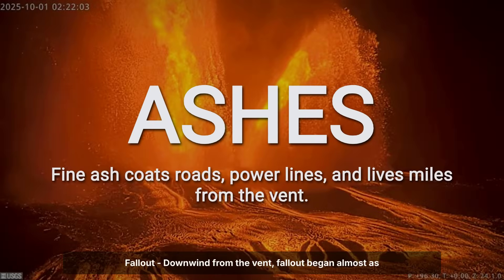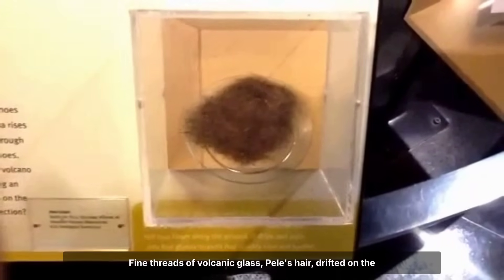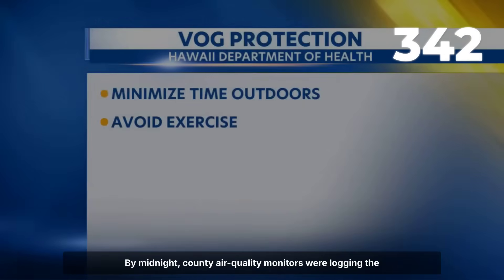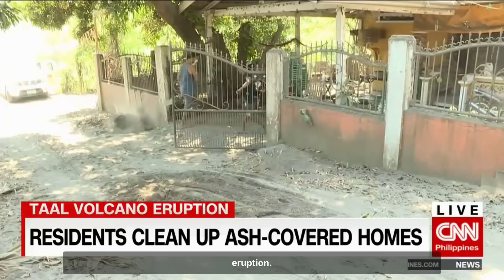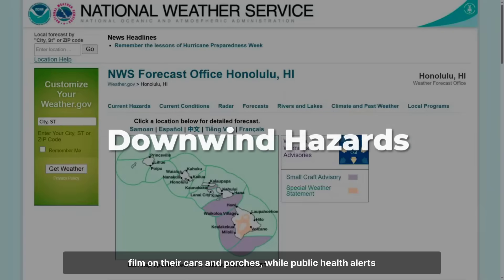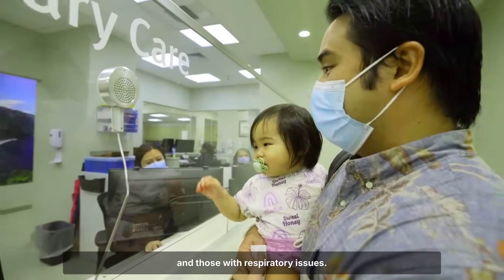Downwind from the vent, fallout began almost as soon as the fountains reached full height. Fine threads of volcanic glass — Pele's hair — drifted on the wind, settling across roads, rooftops, and open fields as far as 15 kilometers from the summit. By midnight, county air quality monitors were logging the highest particulate readings since the 2018 eruption. Residents in the Kau and Puna districts woke to a gritty film on their cars and porches, while public health alerts warned of eye and skin irritation, especially for children and those with respiratory issues.